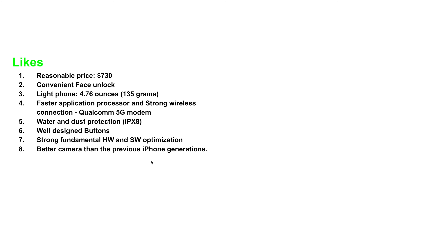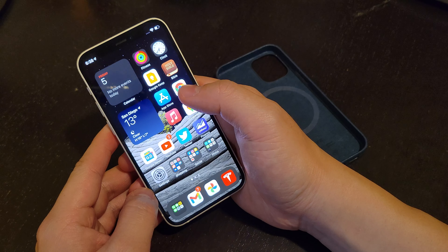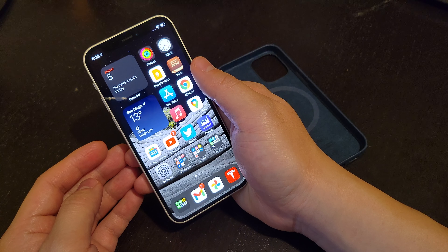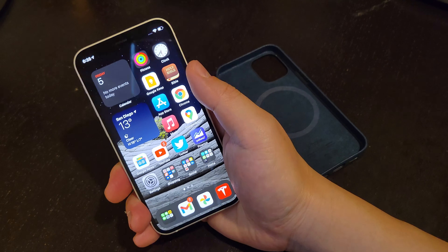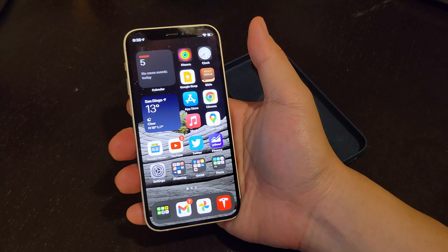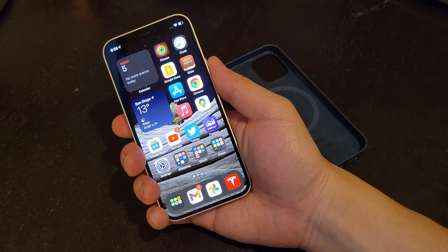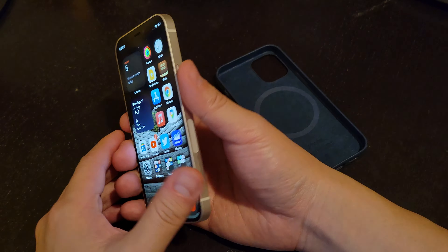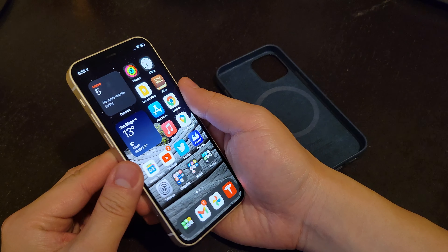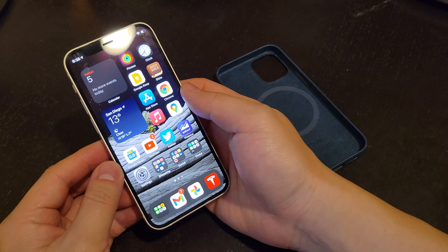Those are the things I like. Now for the things I don't like. To check notifications, I still cannot do it with one hand. I have to switch my phone position and swipe down, but with the default position I cannot check it without using another hand.